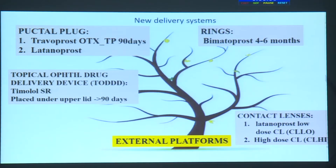New delivery systems include punctal plug rings to be inserted around the globe. The timolol sustained-release topical ophthalmic drug delivery system — placed under the upper lid — works for 3 months. Latanoprost-soaked contact lenses are another way to deliver the drug over a longer period.